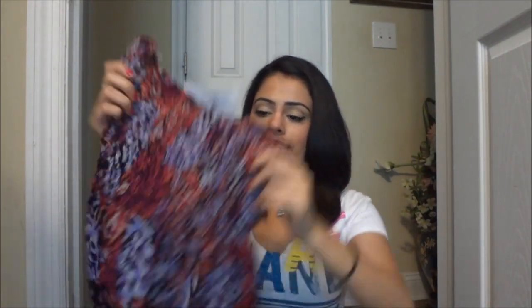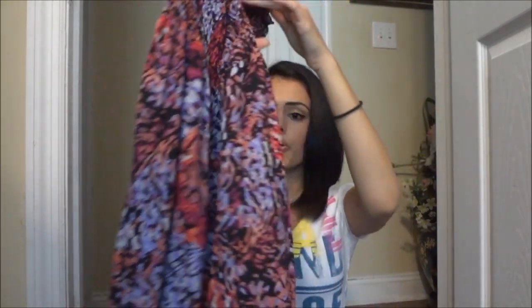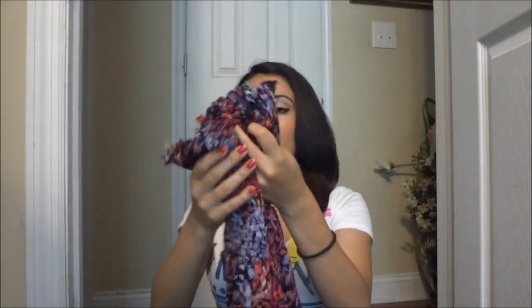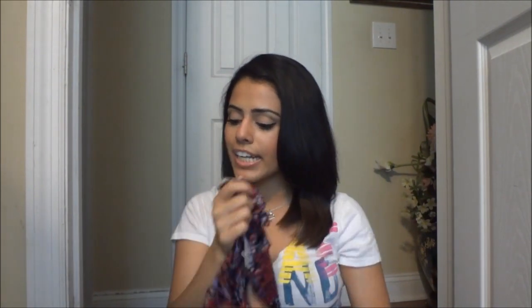Then I went to Rue 21 and got this really cute maxi dress. It was $14.99 and it's in this really pretty floral, tribal pattern — I think it's both. This looks absolutely amazing on me. I love maxi skirts because they're super flowy and just look adorable.